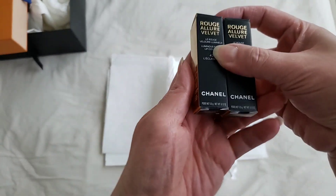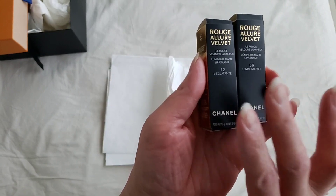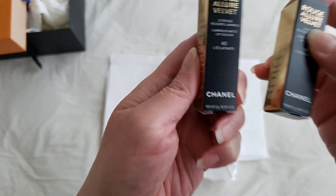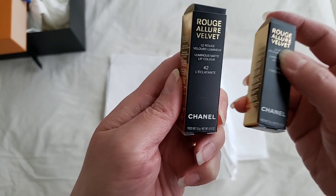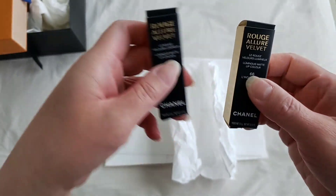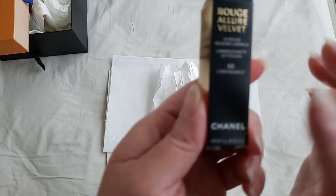This is actually a lipstick — the first person that wins will have a choice of either this color or this color, and the second person that wins will unfortunately have to settle for the second one. So this is the limited edition Chanel lipstick.